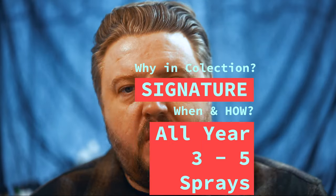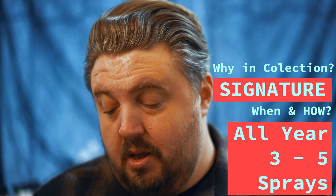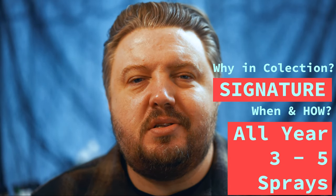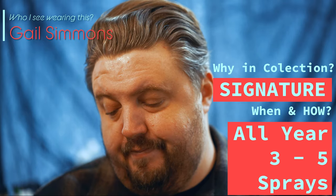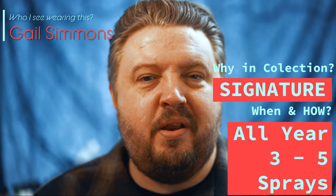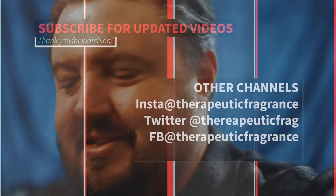Bottle worthy — this is bottle worthy. A daytime signature scent for someone all year long. Who do I see wearing this? Gene Simmons. How many sprays? Three to five. Thanks for checking out the review — peace out, be blessed.